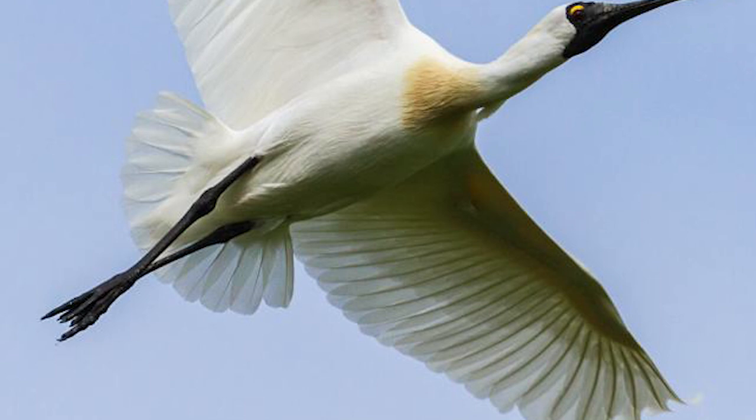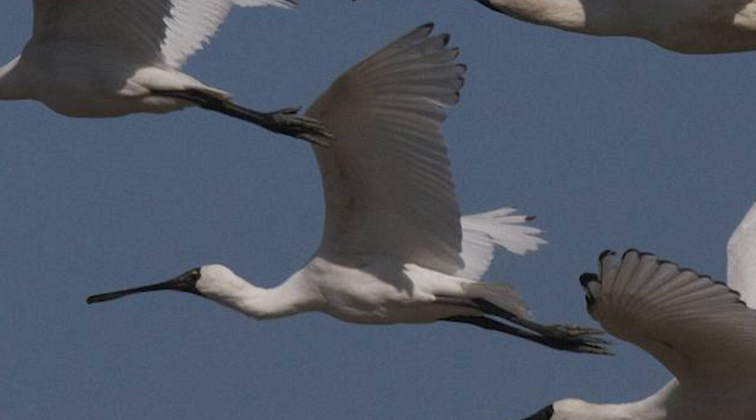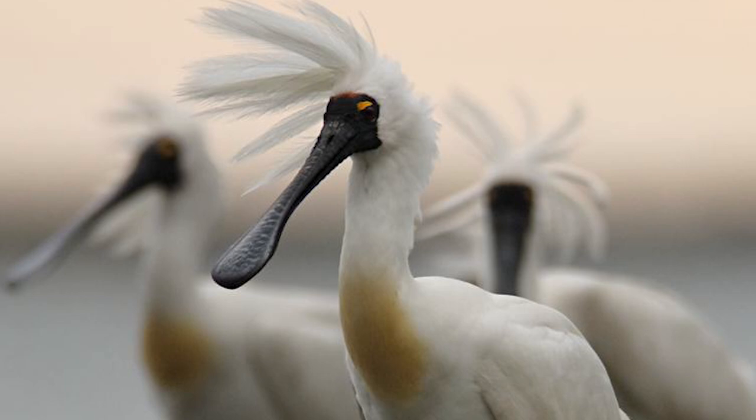They have since successfully colonised New Zealand from Australia and are now widespread, breeding at multiple sites on both of the main islands. Their population from 1977 was estimated at around 52 birds, and is now around 2,360 from the most recent estimate done in 2012.